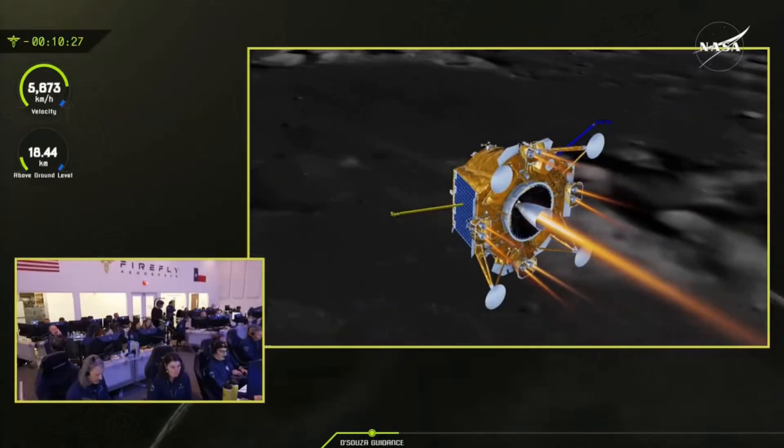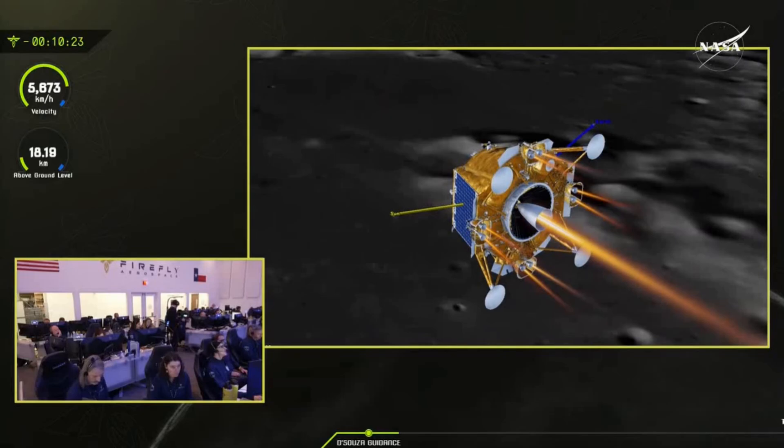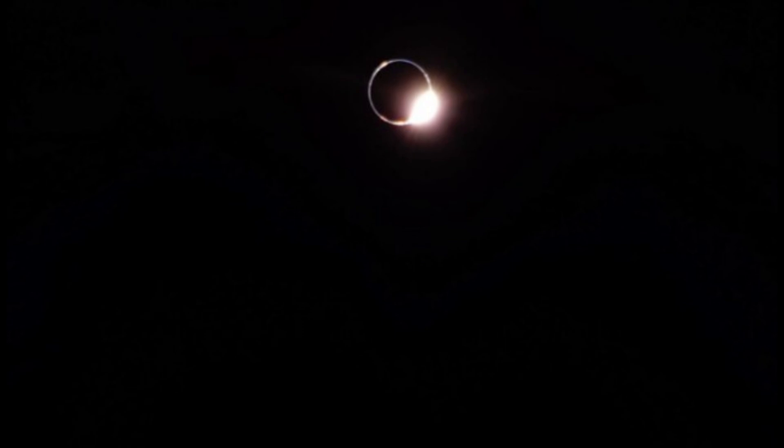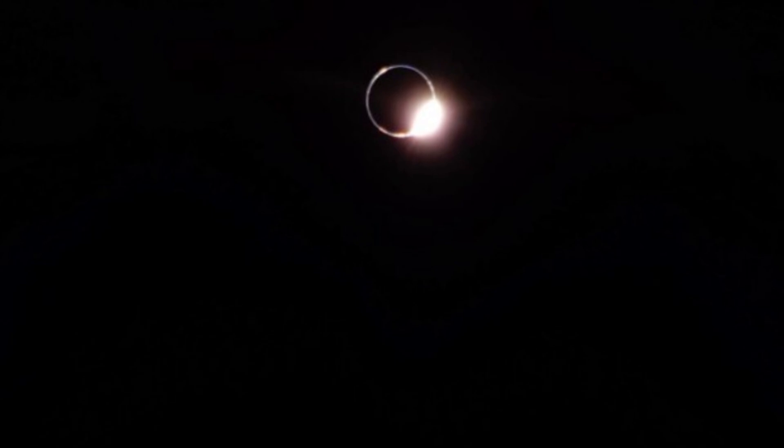Firefly Aerospace's Blue Ghost Lander, which successfully touched down on the moon on March 2nd, 2025, recently transmitted breathtaking images of a diamond ring eclipse — a rare celestial phenomenon that occurs when the sun emerges from behind Earth, forming a brilliant ring of light in the lunar sky. Blue Ghost observed this event during the total lunar eclipse on March 14th, 2025, when the Earth passed directly between the sun and the moon, casting its shadow across the lunar surface.